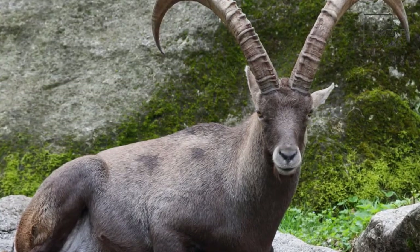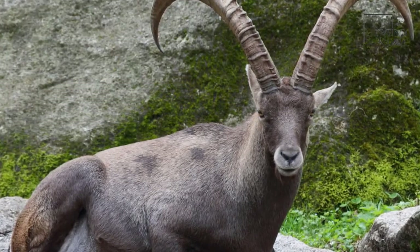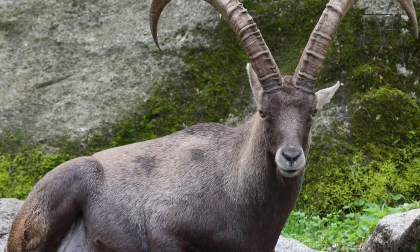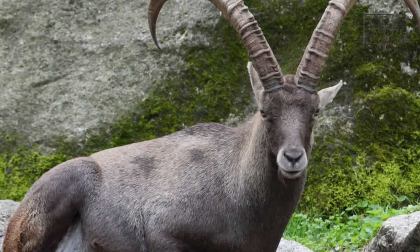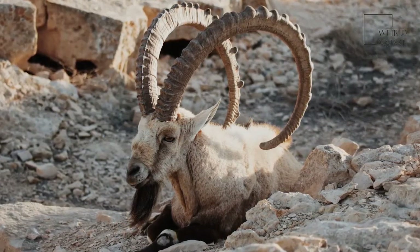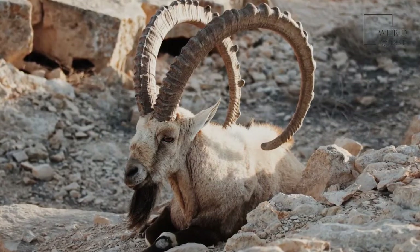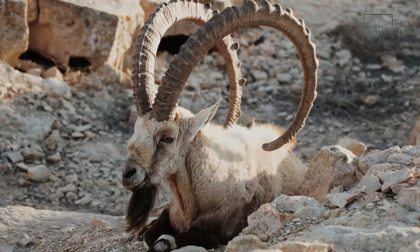Most young are born around May. These animals usually have one kid per litter, though it's possible to have twins and even triplets — the latter being very rare. Twins make up about 20% of births. The babies are called kids and they reach sexual maturity at about 18 months. They are often left alone when young to hide from predators, and how long they stay alone depends on how quickly they pick up handling the terrain.